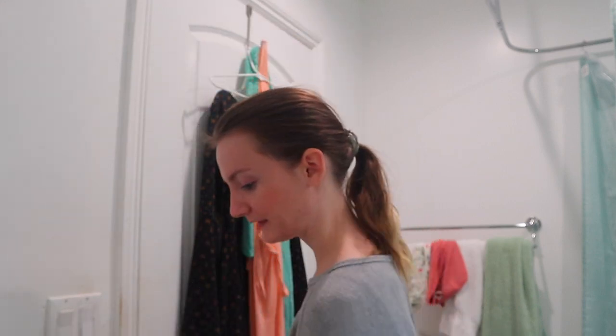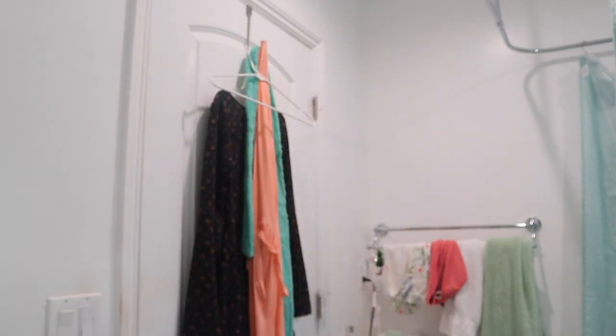Sometimes I do go ahead and remove brow products, but I'm not wearing any brow products right now so I'll skip that. I also do the lips as well, but I'm not wearing any lip gloss right now. Next, for the face, to remove all of the complexion products.